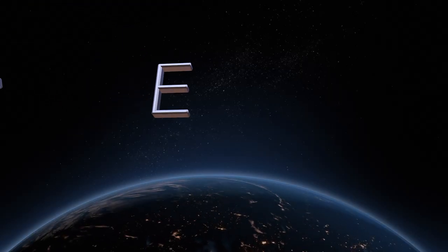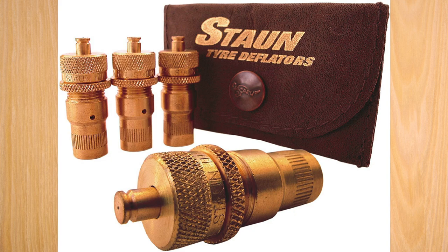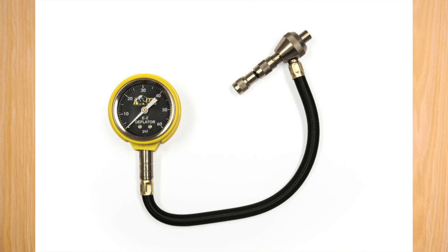Next is tire deflators. I use the Staun Australian brand — they're brass deflators that spin onto the tire valve. You can preset them to a certain PSI, and when the tire reaches that pressure, a little valve comes up and stops air from coming out. They work great. The AEV and ARB tire pressure gauges also function as deflators — they pull the valve stem and let air out. I like the Staun ones, but Smittybilt also makes brass deflators and there are many other options out there.